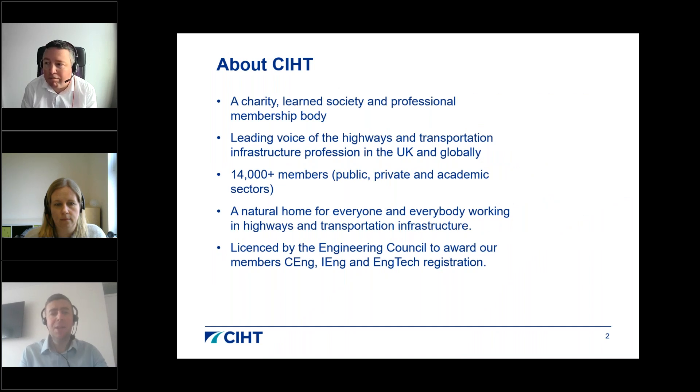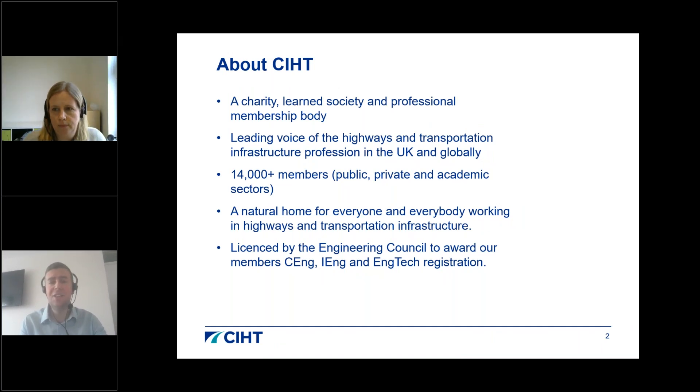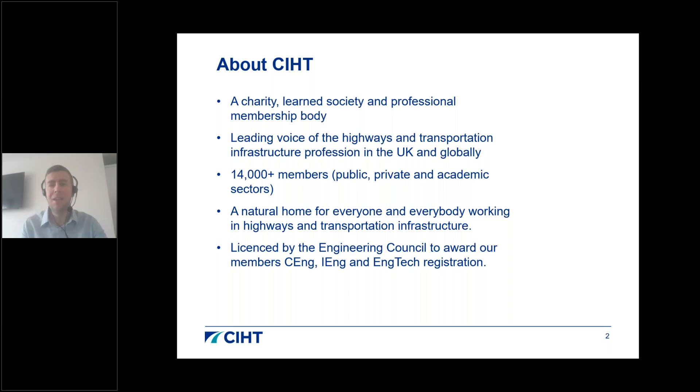CIHT is a charity, learning society and professional membership body, and the leading voice of the highways and transportation infrastructure profession in the UK and globally. We have around 14,000 members working in the private, public and academic sectors. We are licensed by the Engineering Council to assess our members against the relevant standards for CEng, IEng and EngTech registration.